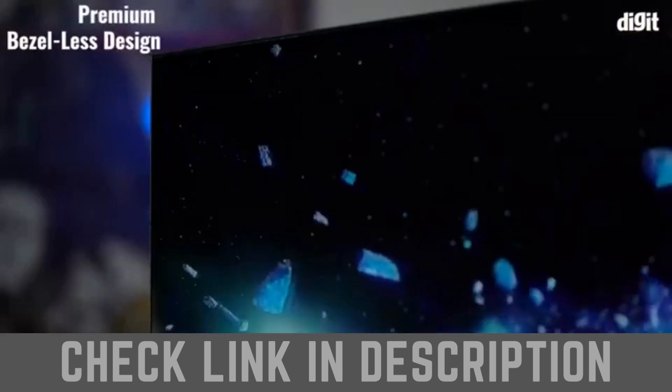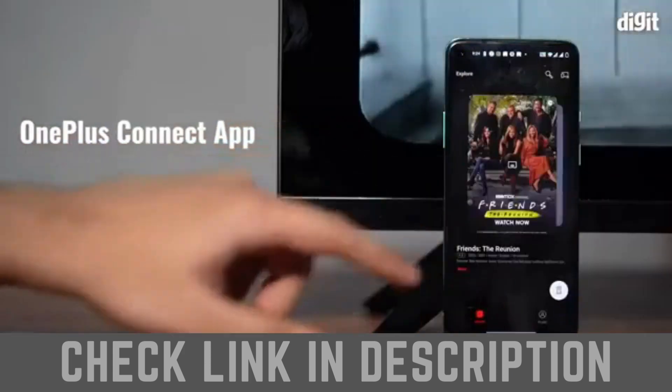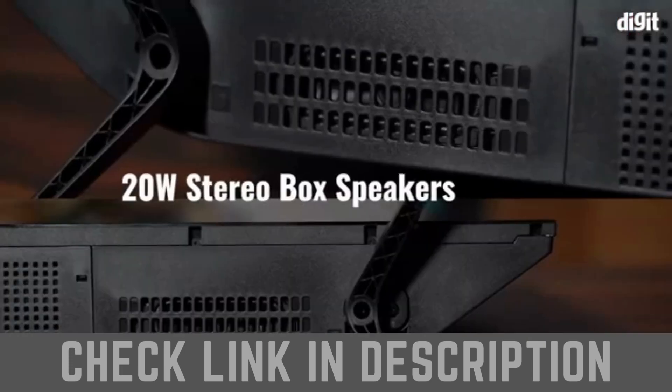The TV boasts of a bezel-less display, giving the TV a 93% screen-to-body ratio. This TV also comes with the QuantConnect app. You can control all the functions of the TV by simply using the smartphone companion app.